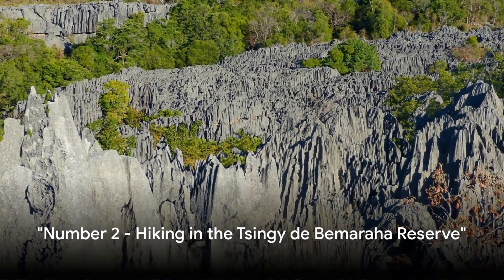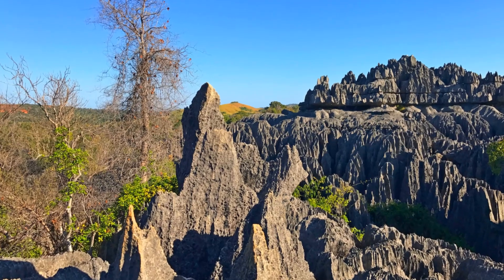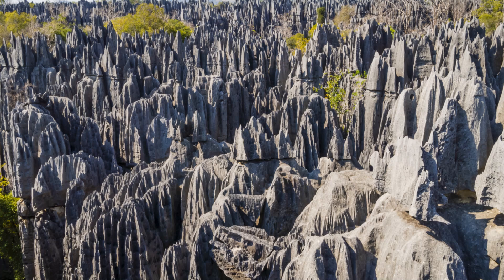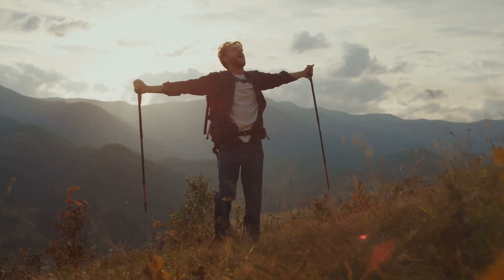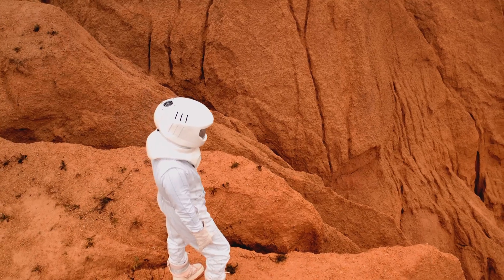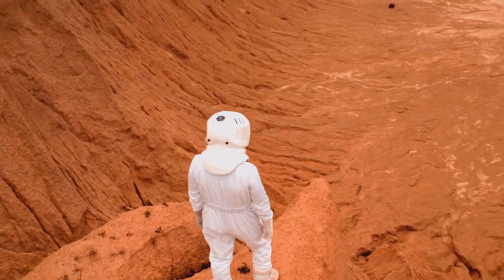Taking the number two spot, we have an unforgettable hiking experience in the Tsingy de Bemaraha Reserve. Imagine navigating through a labyrinth of needle-like limestone formations, each one unique in its sharpness and height. This isn't just a hike — it's an adrenaline-pumping adventure that will challenge your curiosity and courage. As you traverse this otherworldly landscape, you'll feel like an explorer charting an alien world.